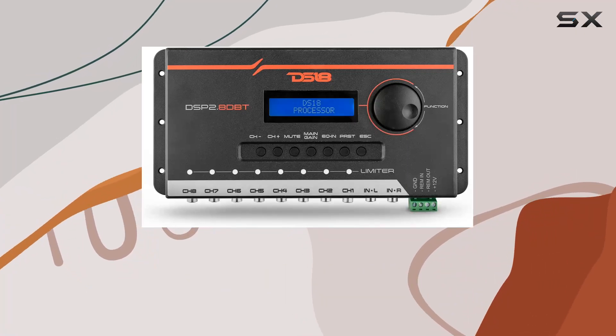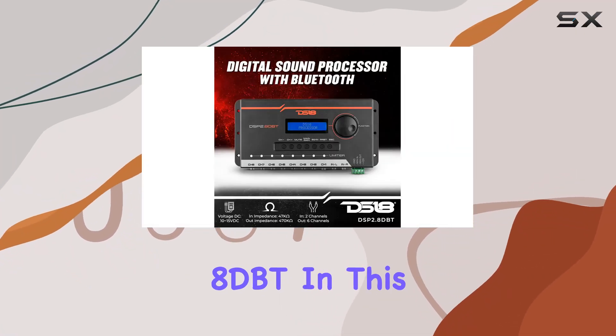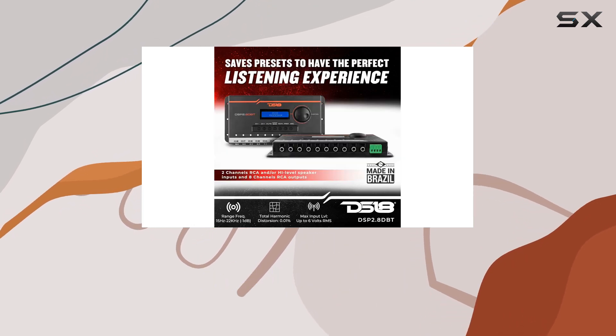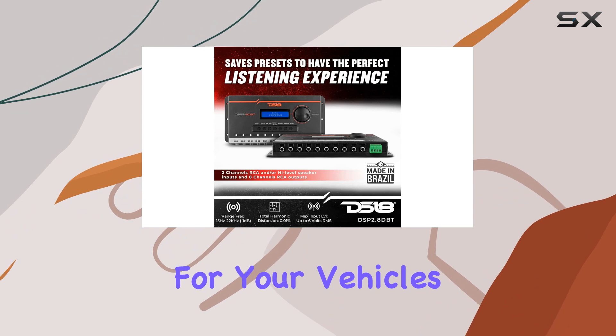Welcome to the future of car audio with the DS18 DSP 2.8 DBT. In this video, we're diving deep into what makes this digital sound processor a game changer for your vehicle's audio system.